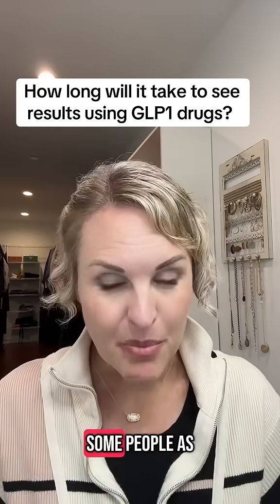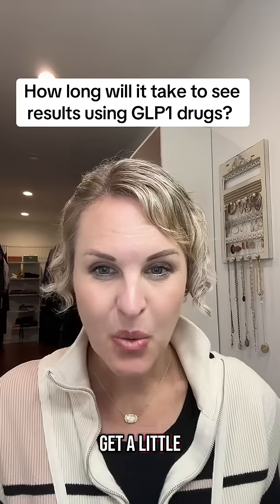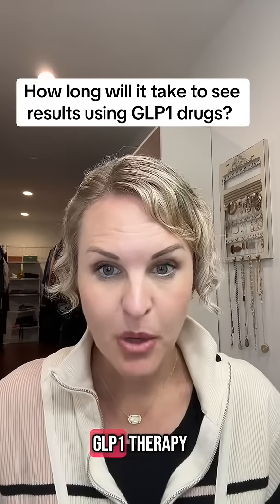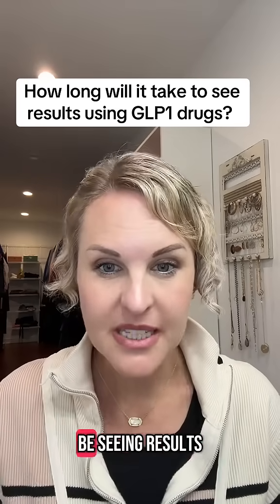However, some people, as the dose escalates up, their nausea can get a little bit worse. So there are lots of things to factor in, but the good news is that when you start GLP-1 therapy, for the most part, you're going to be seeing results pretty quickly.